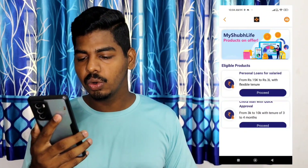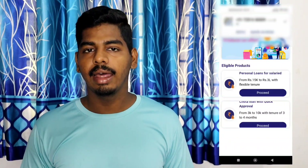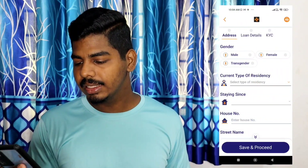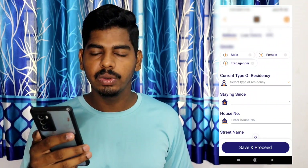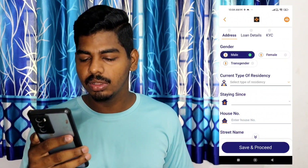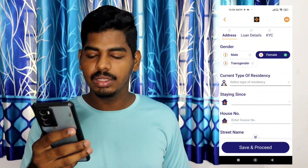If you have income proof, you will proceed with the loan offer. Let's go to the next page. Click on the page and you can enter the address details. You can enter the type of residency and enter your place and full address details.